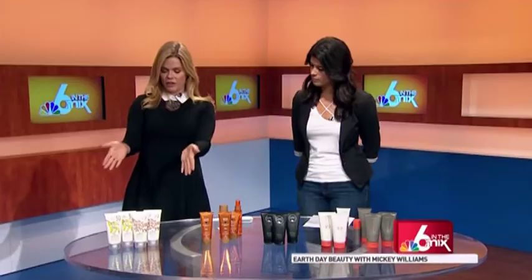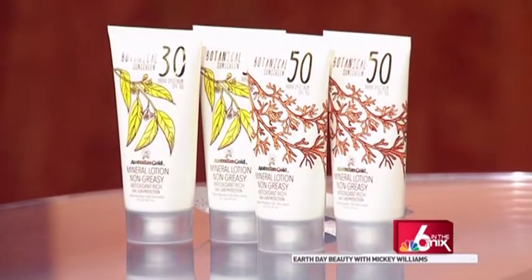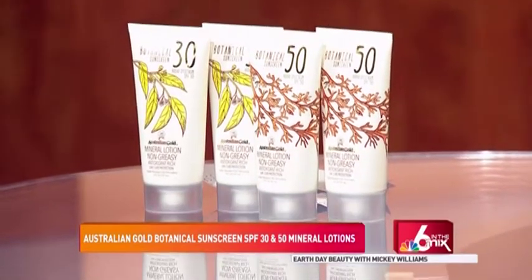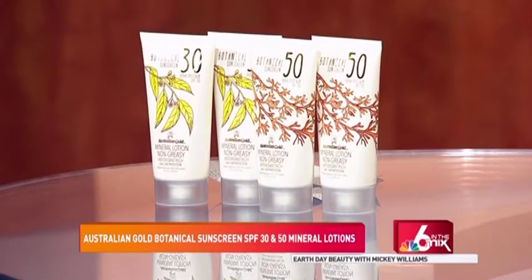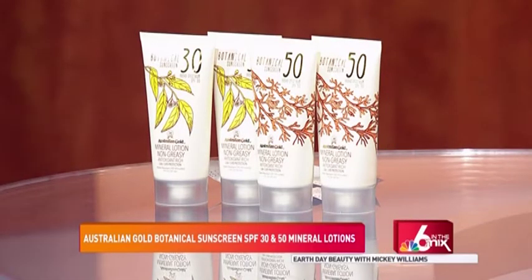Australian Gold just came out with their botanical sunscreen — they have SPF 30 and SPF 50. This is their mineral lotion. What's so cool about this product is it's paraben free, PABA free, petrolatum free, with no dyes and no oils. What's amazing is it's loaded with antioxidants and botanical-rich ingredients, including eucalyptus to calm the skin, and other great botanicals to nourish. It's wonderful for sensitive skin. This is a beautiful, brand new product.